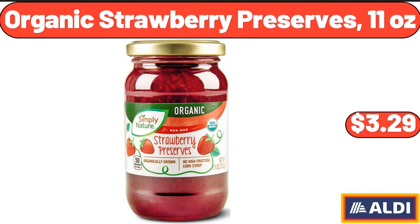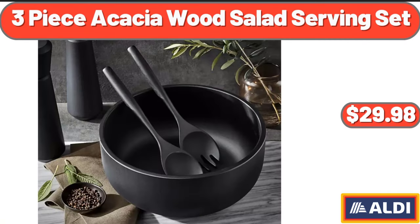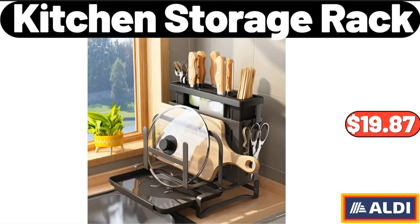Organic Strawberry Preserves, 11 Ounces, $3.29. 3 Piece Acacia Wood Salad Serving Set, $29.98. Kitchen Storage Rack, $19.87.